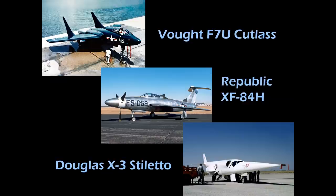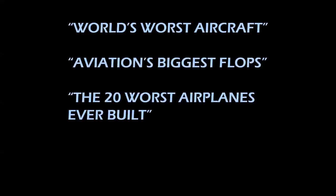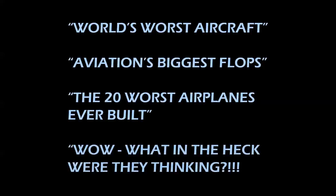The reason was the power plants that propelled each of these aircraft. If you go to a Barnes & Noble or your favorite bookseller and go to the bargain table, invariably there's going to be a book entitled The World's Worst Aircraft or Aviation's Biggest Flops or even The 20 Worst Airplanes Ever Built. This is kind of a pet peeve of mine because I don't agree. So I always joke that if I ever wrote a book like this, it would be called Wow, What in the Heck Were They Thinking?